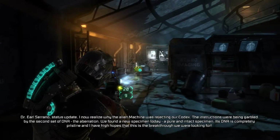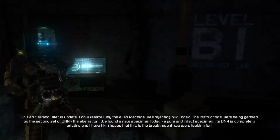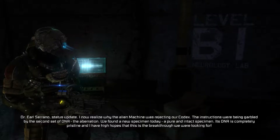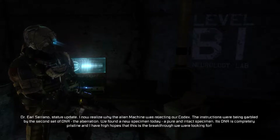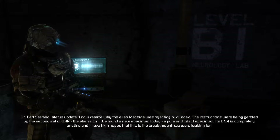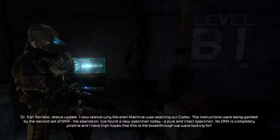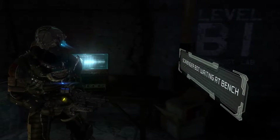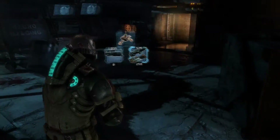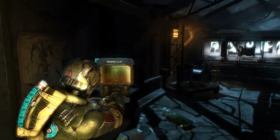Dr. Earl Serrano status update: I now realize why the alien machine was rejecting our codex — the instructions were being garbled by the second set of DNA. The aberration — we found a new specimen today, a pure and intact specimen. Its DNA is completely pristine and I have high hopes that this is the breakthrough we were looking for. Do we have any scavenger bots on us? We do — may as well pick this up.